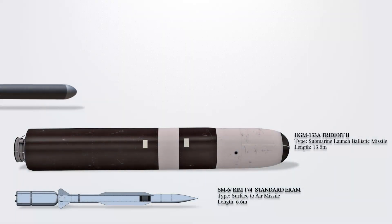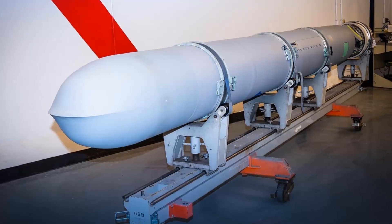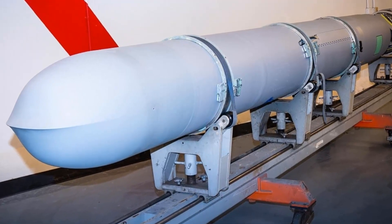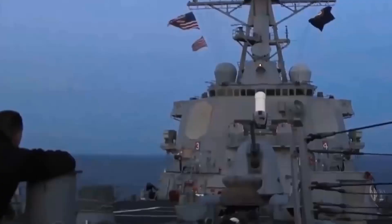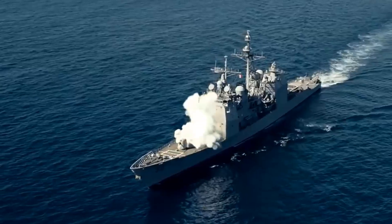Tomahawk Missile Block 5 is a subsonic cruise missile known for its long-range, all-weather capabilities and jet-powered design. Primarily utilized by the United States Navy for land-attack operations from ships and submarines, it was introduced in 2021, featuring enhanced navigation and in-flight targeting. The Block 5A, designated as the Maritime Strike Tomahawk (MST), enables the missile to effectively engage moving sea targets.